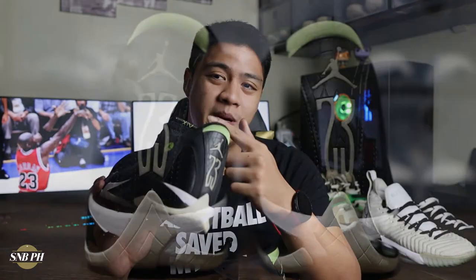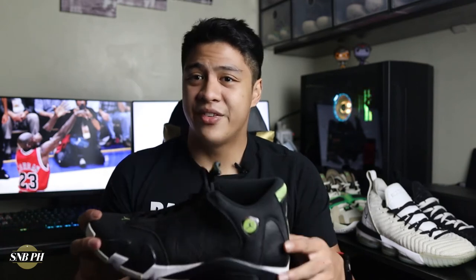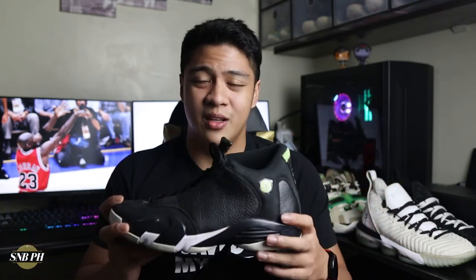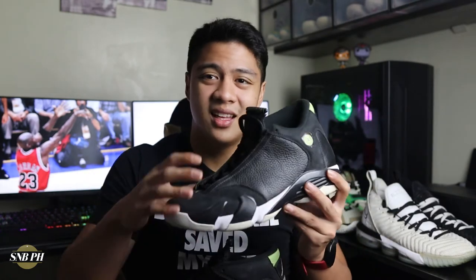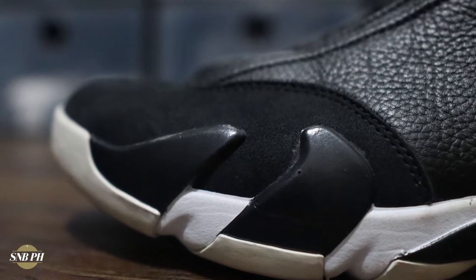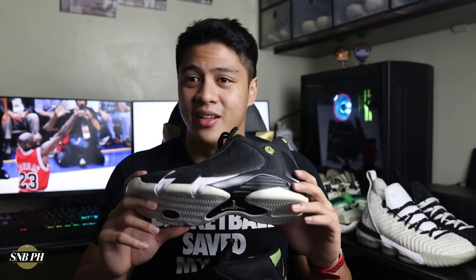There's a rubber piece at the back designed to resemble a tire, playing into the Ferrari theme. For fit and sizing, I went true to size and it fit me perfectly. The Air Jordan 14 is slightly narrower than the AJ12 and AJ13, so if you have a wide foot, I'd recommend going up half a size — the foam teeth on the lateral and medial sides won't give too much. If you have a normal to narrow foot, true to size should work well.